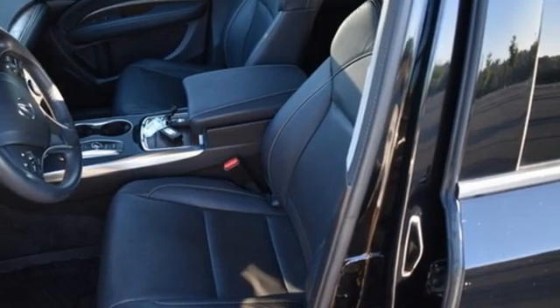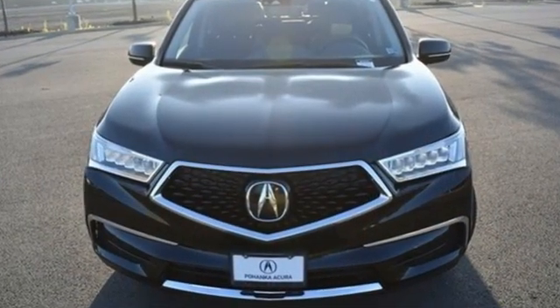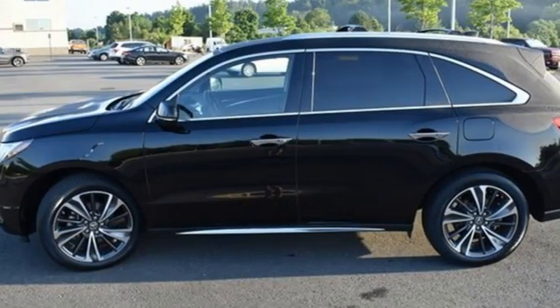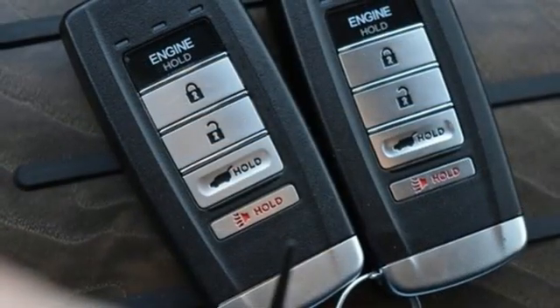And it comes with all the amenities you need: V6 engine, 4-wheel drive, streaming audio, memory exterior door mirror settings, and front heated leather sport seats.